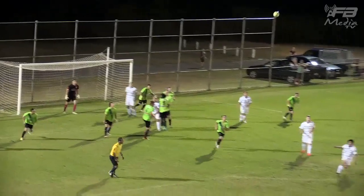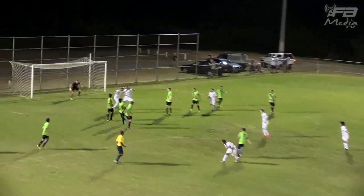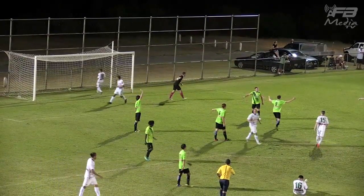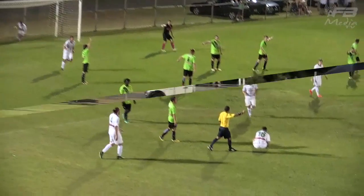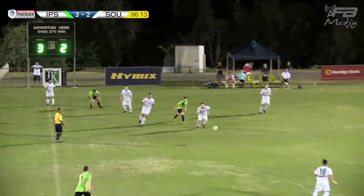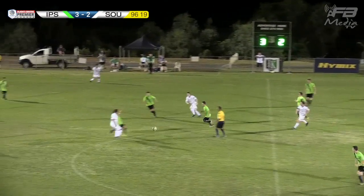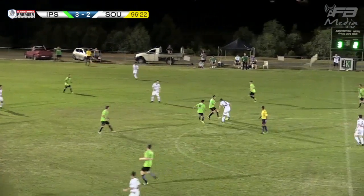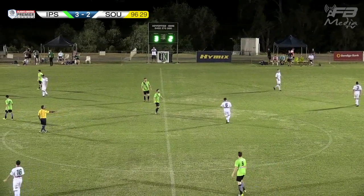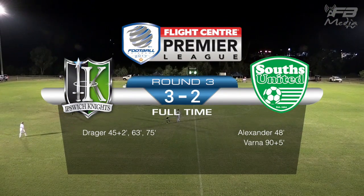Let's take a look at that on the replay. It was defended away, fell into Varmer's path — and yes, there are Souths players in an offside position. Murphy was unsighted because of that, but the referee and his assistant allow the goal to stand. So some late drama here at Bundamba. Souths need to come away with possession, and very quickly because we're into the seventh minute of stoppage time. Ipswich Knights regain possession — and that's enough. Ipswich Knights have recorded their first victory of 2017 in the Flight Centre Premier League, defeating Souths United three goals to two.